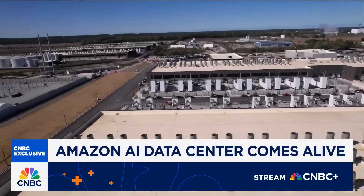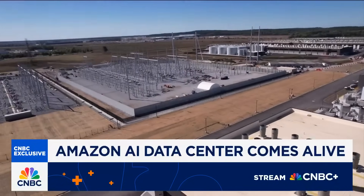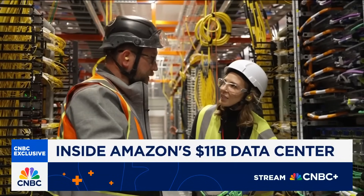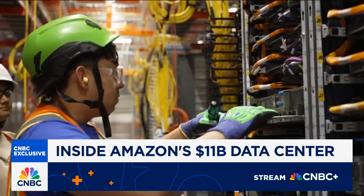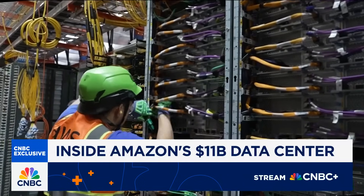On 1,200 acres in the town of New Carlisle, seven massive buildings are already online, and we were the first cameras inside. Once complete, the site will include 30 buildings, drawing more than 2 gigawatts of electricity — enough to power more than 1.6 million homes. Amazon told me it's the largest cluster of non-NVIDIA chips anywhere in the world.